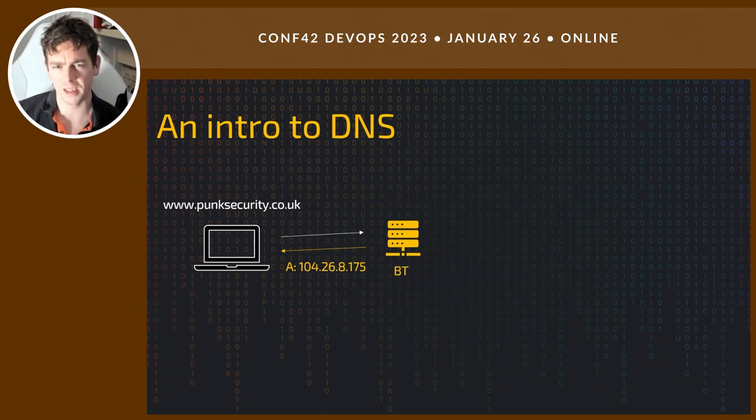On future requests, DNS has lots of layers of caching. When someone asks where punksecurity.co.uk is, BT has cached that it's over on Azure, so it won't go back to the TLD or root server — it goes straight to Azure. That cache has configurable lifetimes, typically about an hour. DNS is heavily cached because we don't want those root servers getting hit with every single DNS request.